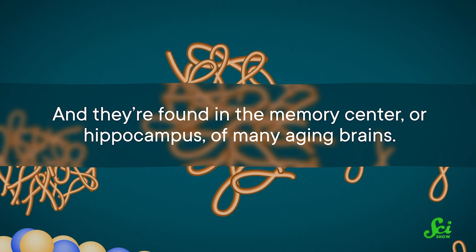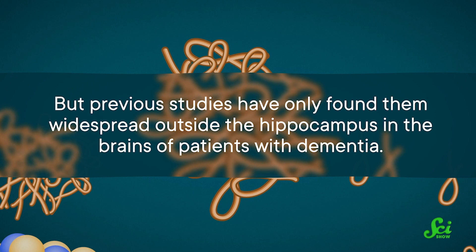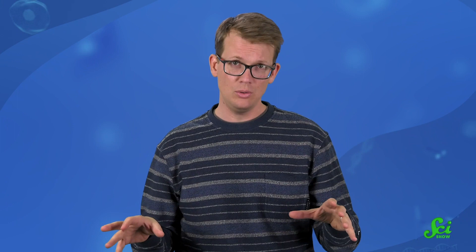Tangles got their name because they literally look like something is tangled around your brain cells, and they're found in the memory center, or hippocampus, of many aging brains. But previous studies have only found them widespread outside the hippocampus in the brains of patients with dementia. Scientists have compared postmortem brains of people who were diagnosed with Alzheimer's and people who weren't, and found that the brains of those with Alzheimer's have fewer cells and are smaller overall. The tangles kill off more and more brain cells as Alzheimer's progresses.